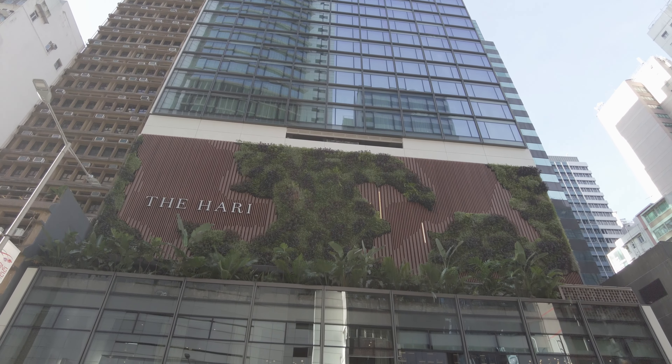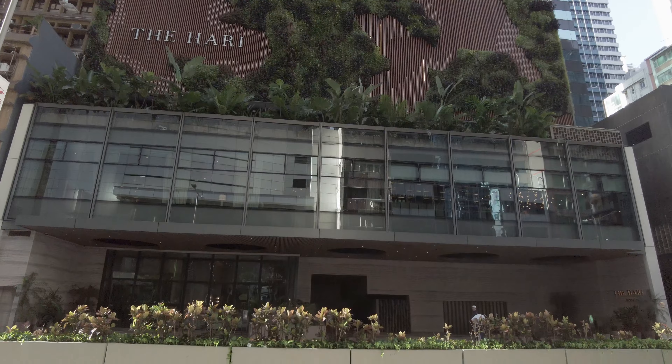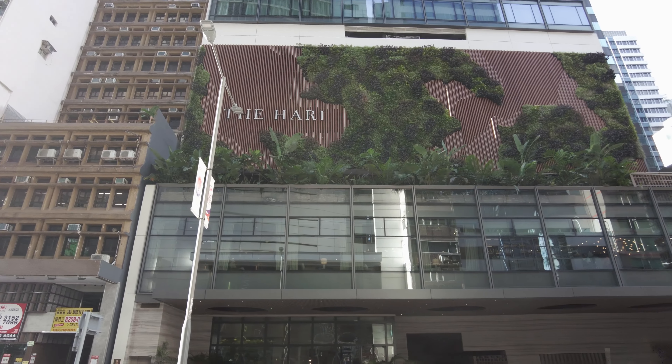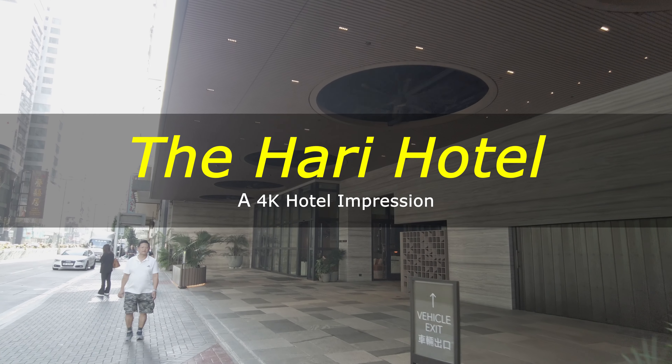At 210 rooms, the Hari Hotel is not small, but it does maintain the look and feel of an upscale boutique hotel. Some will find their rooms a bit cramped, but this is Hong Kong.